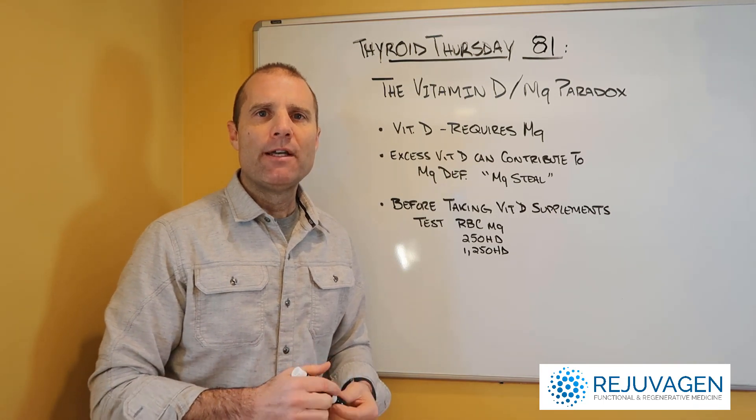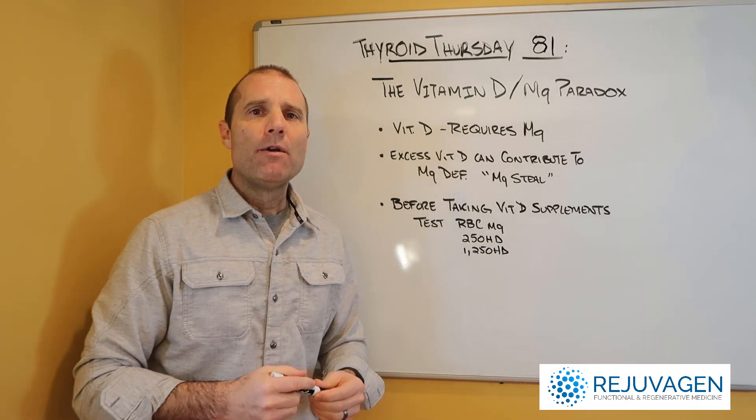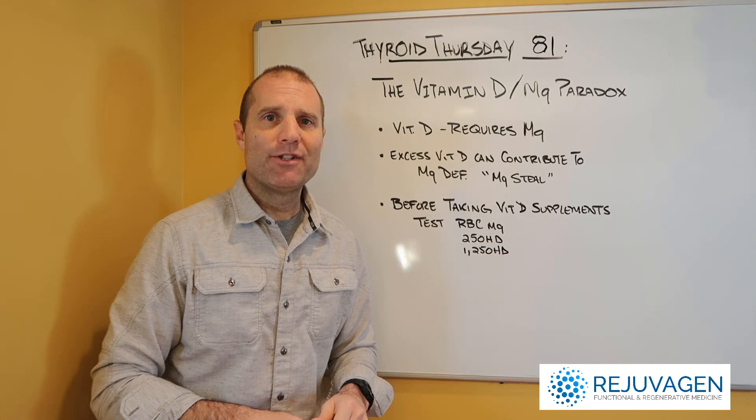Hope that helps. If you have any questions, put them below wherever you watch this video. And if you need any help, definitely give us a call at the office for a thyroid consultation. Alright, take care.